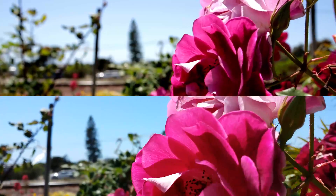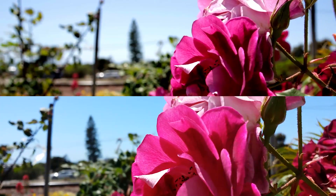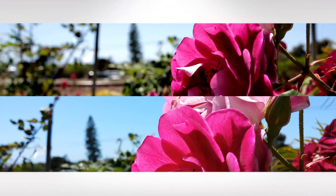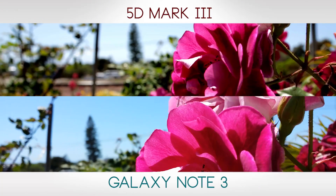Here's a macro shot. Have a good look, take a guess. Look at the depth of field, look at the color, look at the detail. The top is the 5D Mark III, the bottom is the Galaxy Note 3.